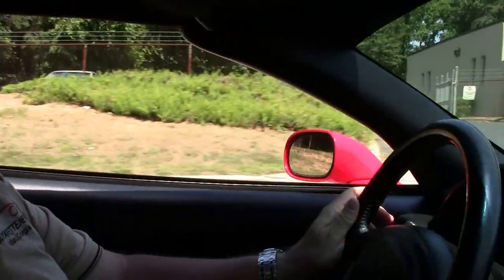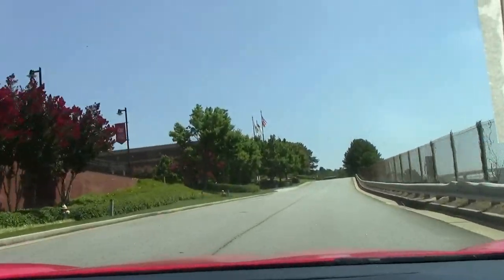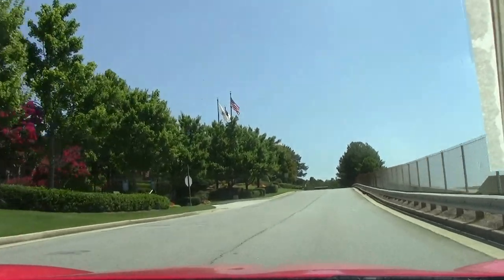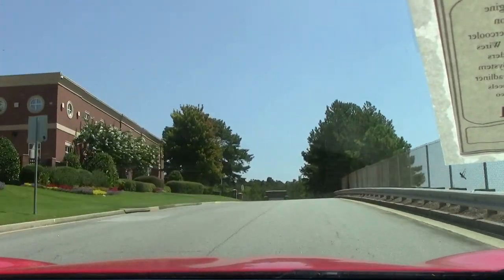Good afternoon, folks. Welcome to Buy a Vet. My name is Rick Engel, and right now we're taking a test drive on a 1999 Supercharged C5. Torch red with a black interior. It's got a little over 51,000 miles.